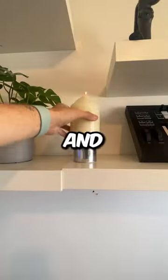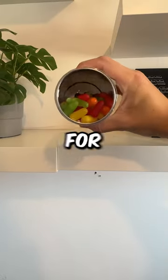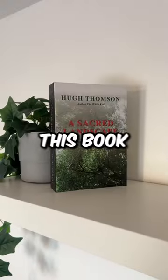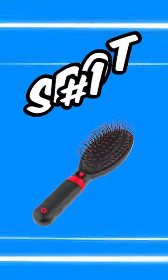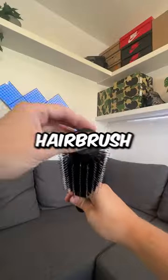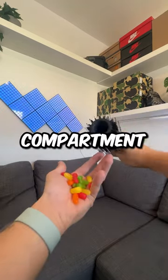At number 3, we have this candle and when you lift it up, there's a secret compartment for your candy. At number 2, we have this book and when you open it up, there's a safe which you can store all of your candy inside. And finally, at number 1, we have a hairbrush that unscrews to reveal a hidden candy compartment.